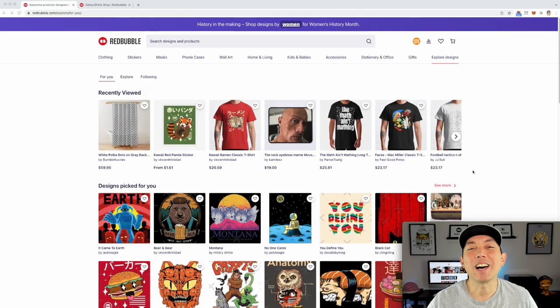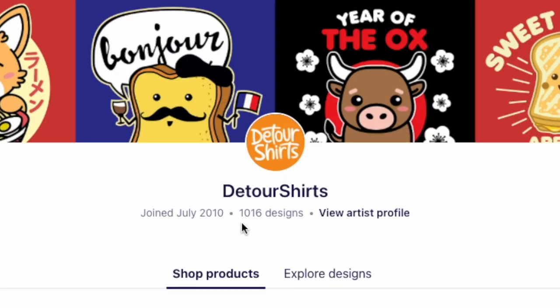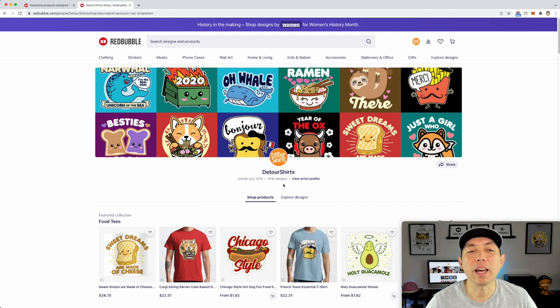My third best print on demand site is Redbubble. I have about 1,016 designs on my Redbubble shop. Since I've been pushing hard on YouTube, I haven't added much to Redbubble lately, and it shows — I only got 103 sales in February. Redbubble is pretty consistent throughout the year, with a lot more sales in Q4. I'd probably make more if I studied the platform and added more designs specifically geared toward the Redbubble audience.